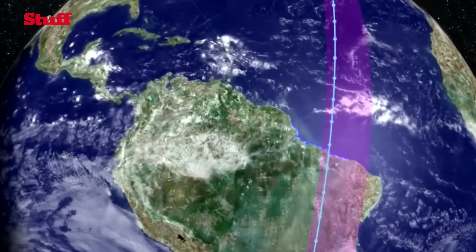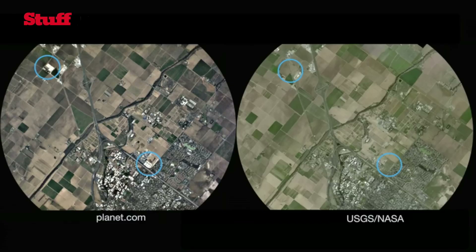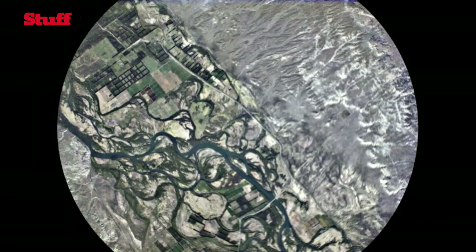That data set would be really useful for everyone because it would see all the changes around the planet every day. Today satellite imagery is taken every few years and so it's typically out of date. But more up-to-date imagery would help us do things like tackle deforestation, track where ice keeps melting, and help people improve agricultural yield in developing countries.